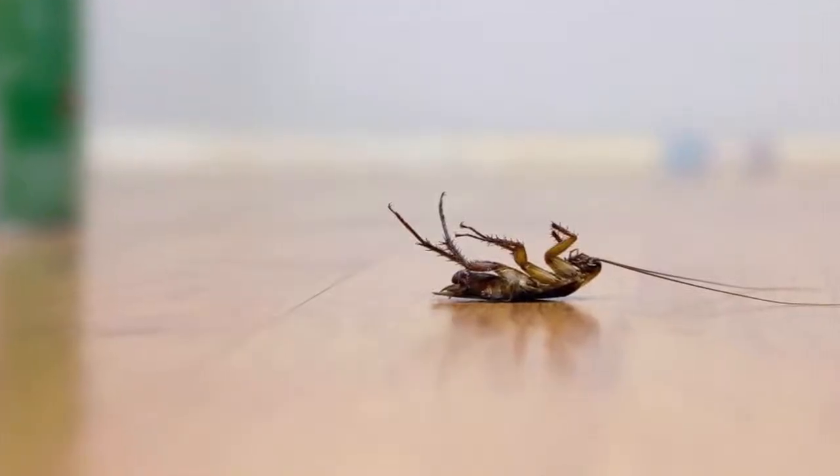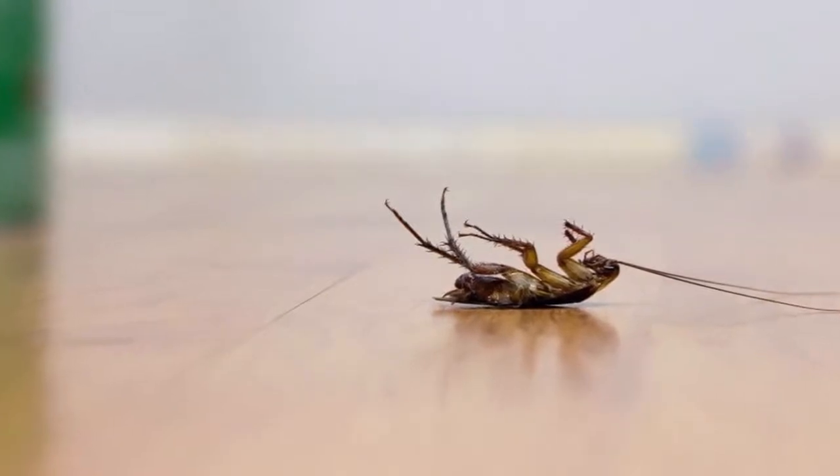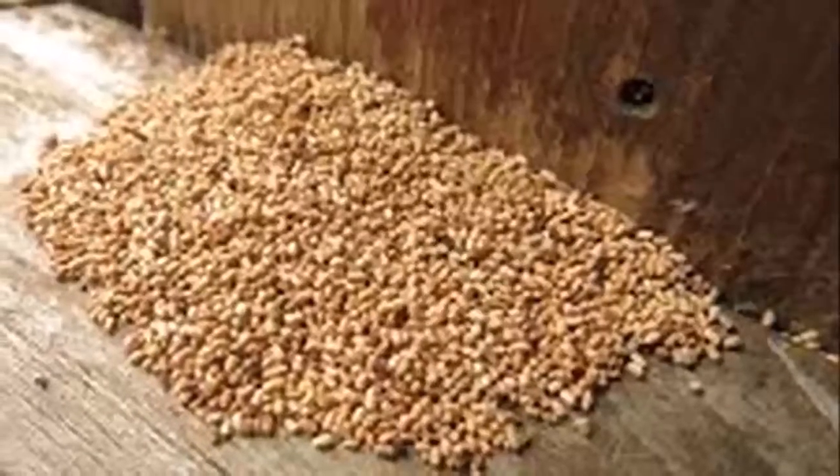No one wants their house to be visited by termites, right? However, these small, unwanted insects pop up when we least expect them.